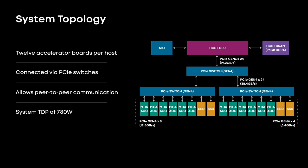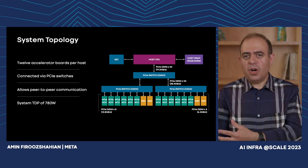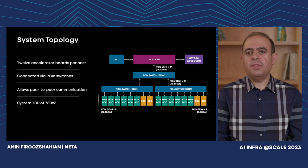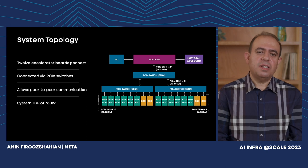Up to 12 accelerator cards can be housed inside a single system, connected to the host CPU and to each other using a hierarchy of PCIe switches. This topology allows accelerators to communicate with the host CPU as well as peer-to-peer without involving or interrupting the host CPU. The system is based on the Yosemite V3 server specification from the OpenCompute project, with host CPU processing power, host DRAM, storage, network bandwidth, and acceleration compute all balanced for current and future workloads. When fully populated, the system consumes around 780 watts of power.